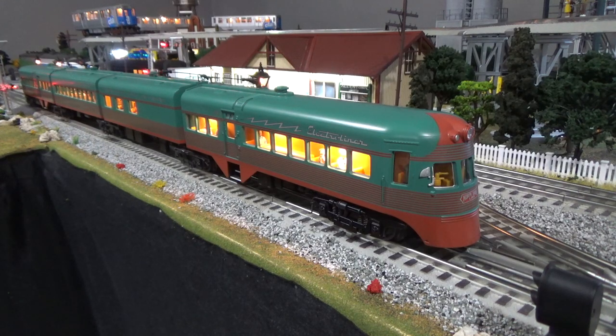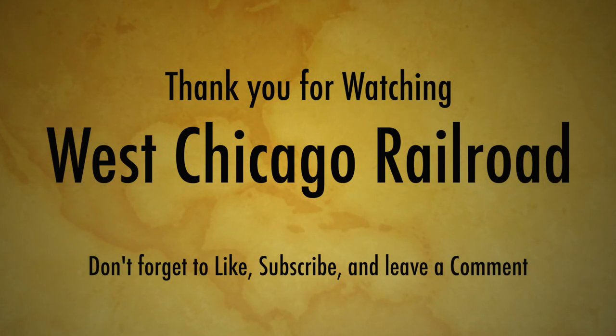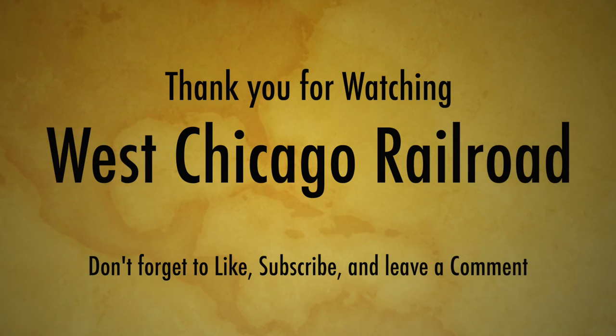Thanks everyone for watching this review. I'm heading toward that subscriber base of 200 — I hope I get there. I have a lot more reviews and content coming, so please like, and if you're not subscribed, subscribe. Go ahead and leave a comment — I appreciate anything positive or negative. If you have any suggestions for the channel, that would be fantastic. Have a great day everybody, and thanks for watching.